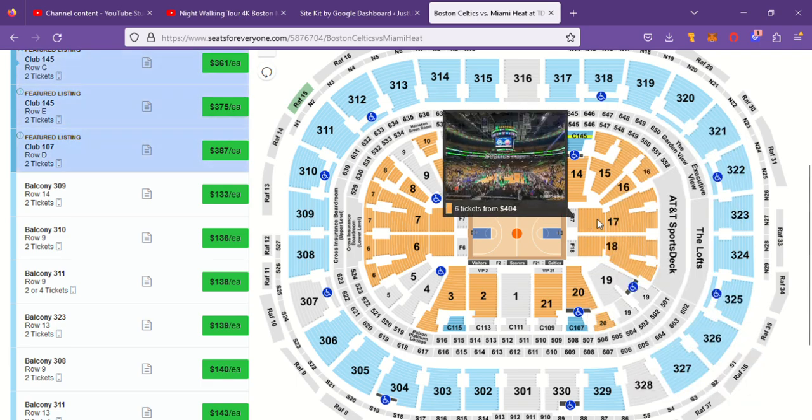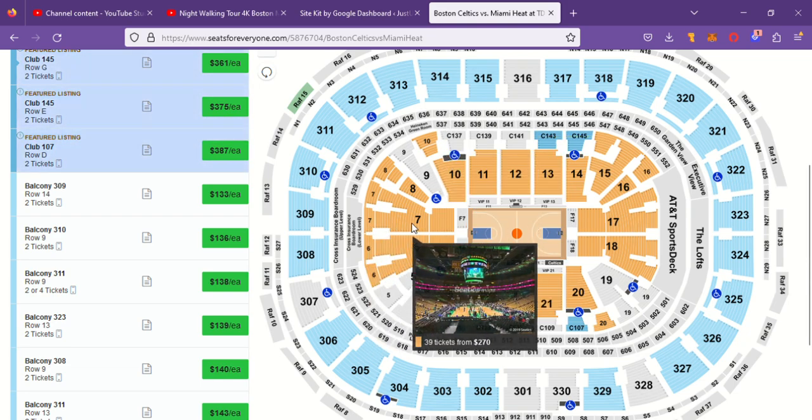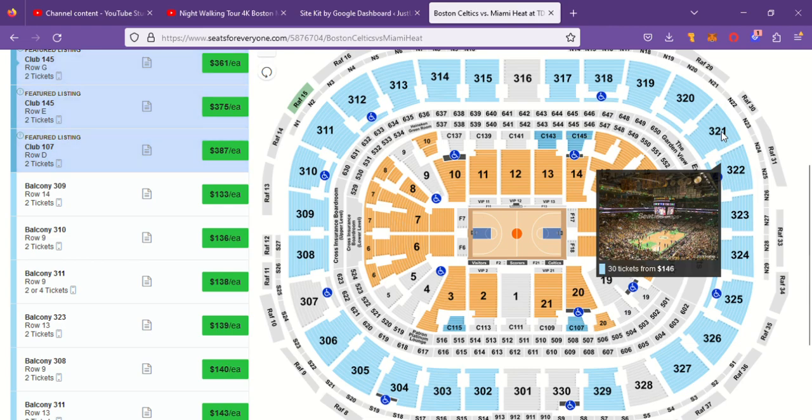It's going to show me the seating chart inside TD Garden. Click on one of these and it's going to show you what it looks like from there, then give you some ticket options. Let's go to Loge 7 — there's what the view looks like, and there are some seats left. It tells you where they start at.